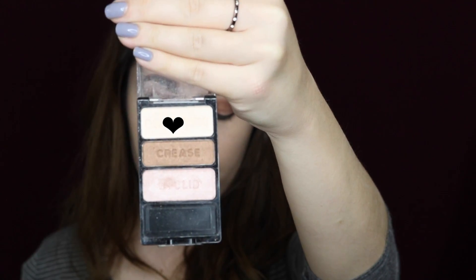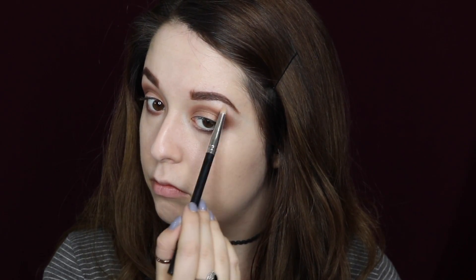Next I'm taking this Wet n Wild trio palette — the Walking on Eggshells palette — and taking that shimmery white shade and placing it on my brow bone for some highlight. I'm also placing that same color on the inner corners of my eyes and on the center of my lids.